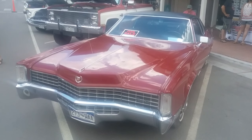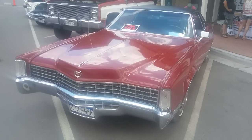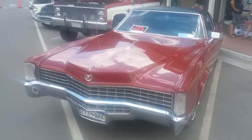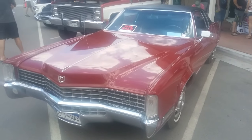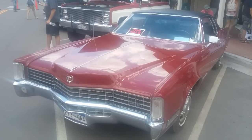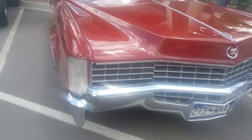This is a wonderful 1968 Cadillac Eldorado in a gorgeous red. I love this red. It's not too bright, but it's not too dark either. It's just a smooth, approachable, friendly, optimistic red that says, let's go for a drive. Let me just show you this car.